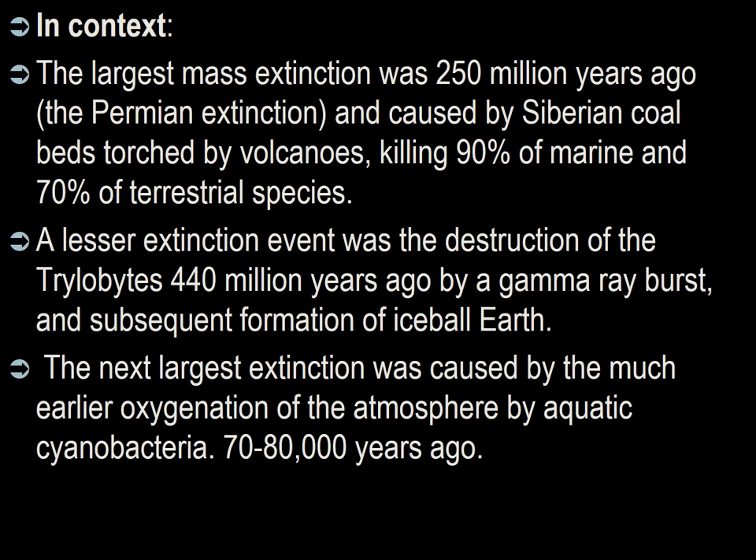Putting this in context with other macro events: the largest extinction on Earth was caused by the early oxygenation of the atmosphere by aquatic cyanobacteria. Life on Earth existed very long ago and actually excreted oxygen — so oxygen is essentially like a waste product. Oxygen had a toxic poisoning effect on those early life forms, which eventually poisoned themselves and died. A new life form emerged that could survive by breathing oxygen, and it eventually evolved into us. We are breathing the waste product of a previous life form that was wiped out.